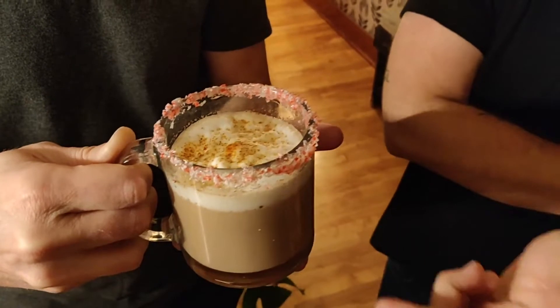We also have crushed candy cane in the coffee. And a little bit of cayenne too, so the finish just gives you a little warmth in the throat. And then we just sprinkle a dusting of cayenne on the top. Enjoy.